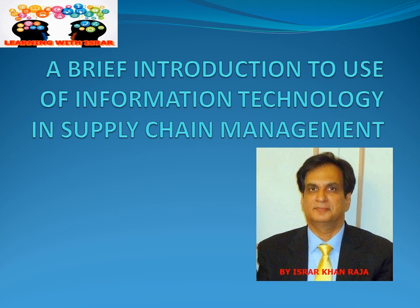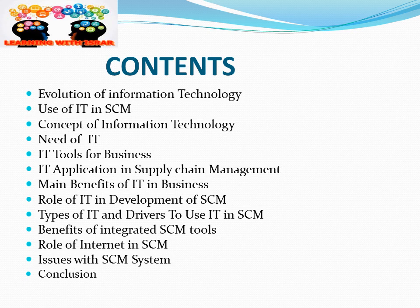Today our topic is how information technology is helping supply chain management to grow and develop. We will briefly touch on topics like how information technology evolved, what is the use of IT in supply chain management, the concept of IT, why we need it, and what are the tools of IT in business. We'll also cover its application in SCM, benefits, types, drivers, the role of the internet, and some issues with supply chain management systems.